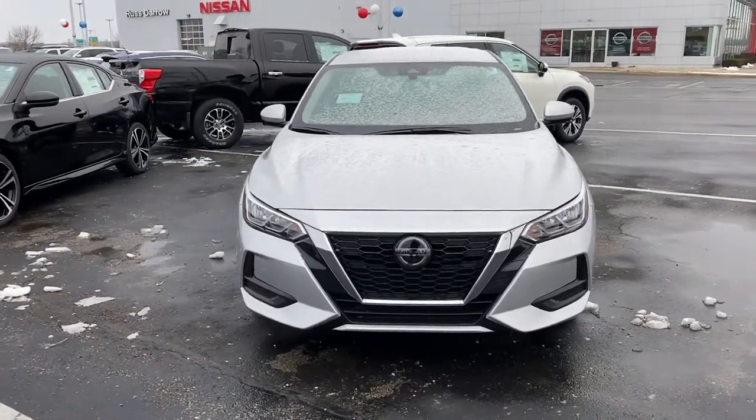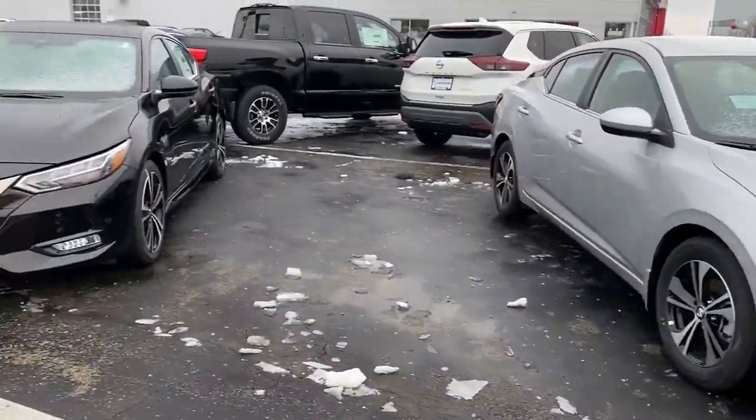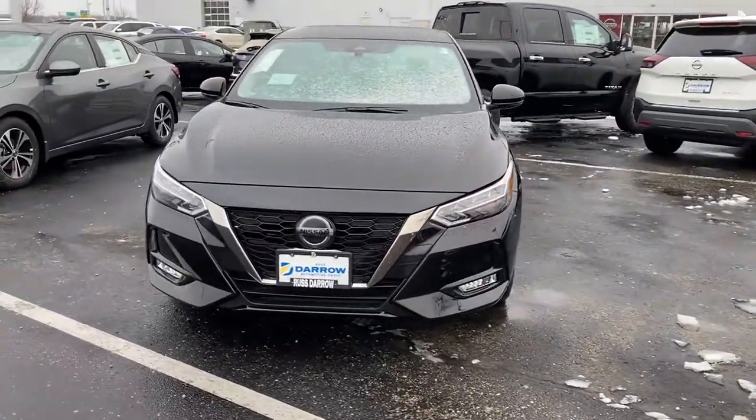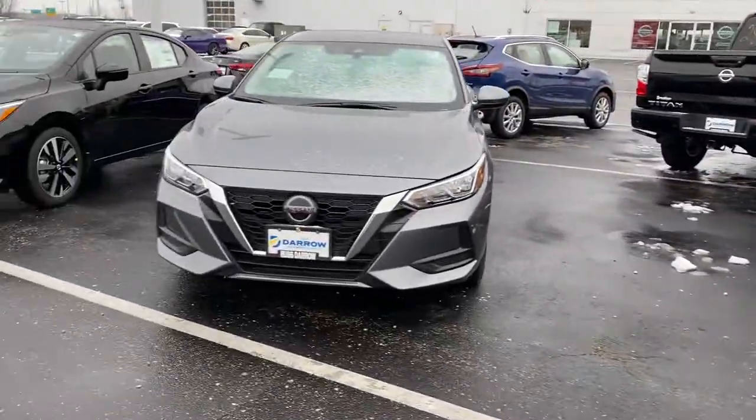Good morning, it's Adam from Restero Metro Nissan. Just wanted to take a moment and show off a couple of our new 2022 models including the Ultima, Sentra, Leaf, and Maxima.